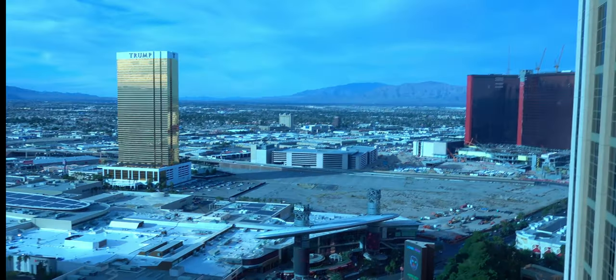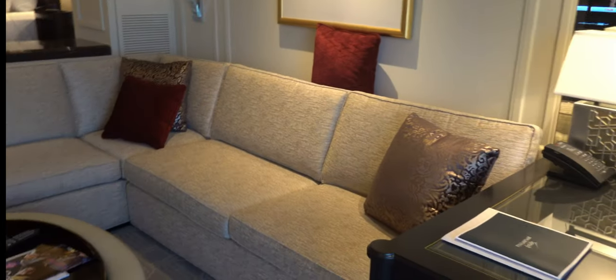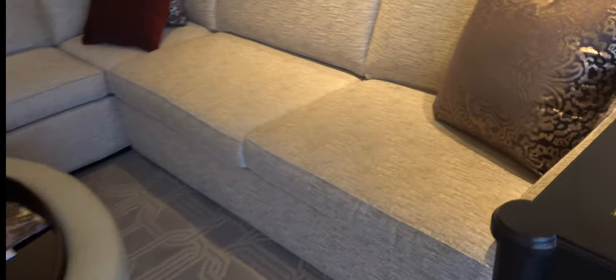The north end ran the city for a while — you had Encore and Wynn, the Mirage, Palazzo, and Venetian. A lot of traffic kind of went back to the south end, so the north is coming back. The couch here does pull out into a queen, so if you have friends or you're fighting with a significant other you definitely have a spot to sleep.